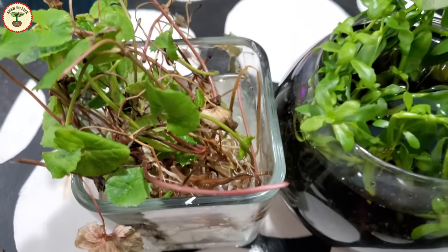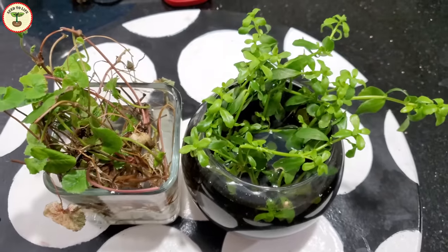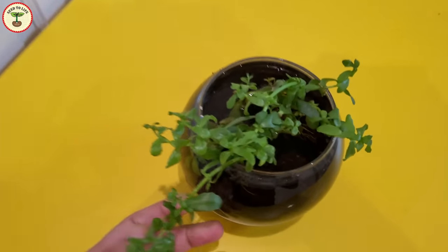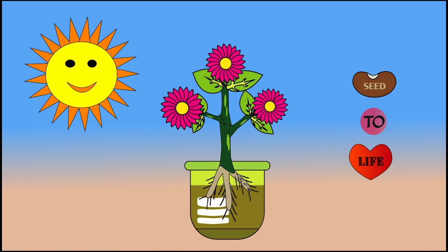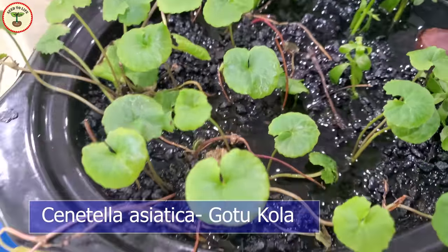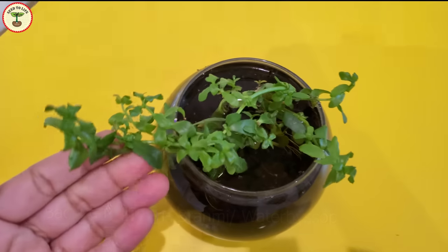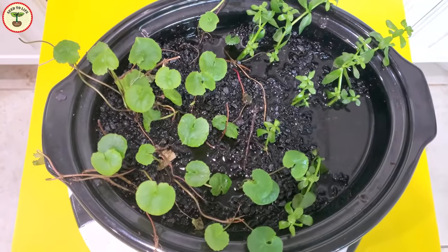Even though both these plants are medicinally important, they are different species. In this video we will discuss some health benefits and toxicity associated with each of these plants, and we will see the physical differences between them. In my next videos you will see how to grow these plants in your home garden. Just to be consistent, I will refer to Centella asiatica by the name gotu kola, and Bacopa monnieri — the real brahmi plant — by the name brahmi.